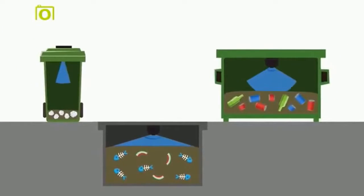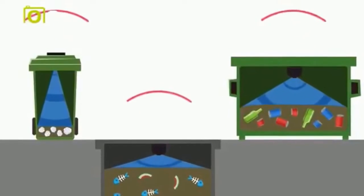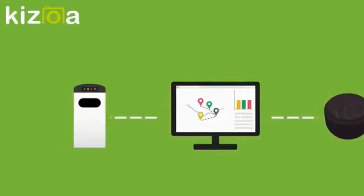It senses how much waste is inside of the container, and wirelessly transmits fill-level information to eCube Lab servers.